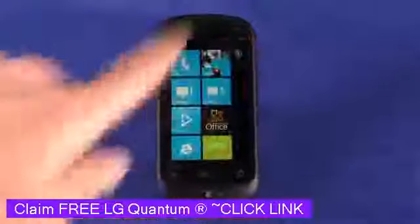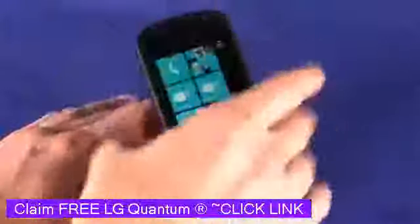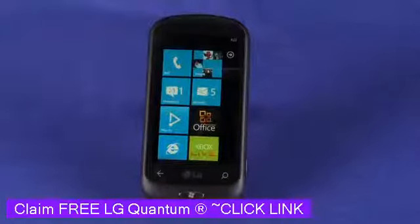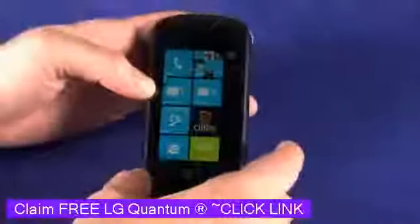At first blush it might look like a feature phone — it has kind of rounded edges and a rubberized bezel around the outside. However, it is meeting Windows Phone 7 spec, which requires a 1GHz processor and a minimum of 256MB of RAM. What sets this phone apart from other Windows Phone 7 phones currently on the market is that this one has a slide-out QWERTY keyboard.